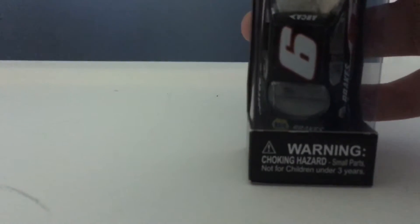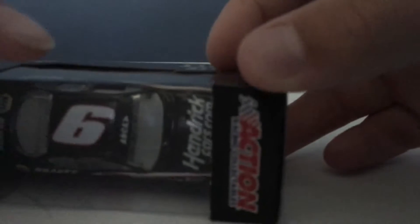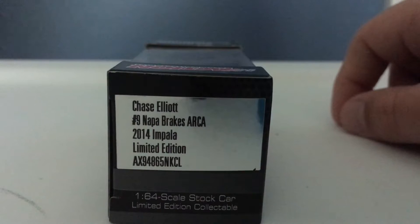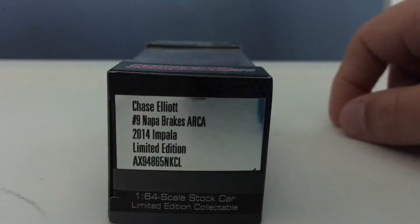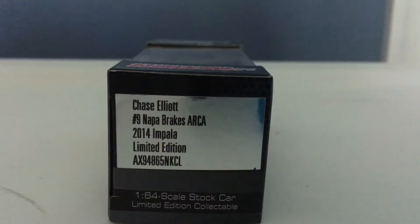Then we have the warning — choking hazard, small parts, not for children under 3 years — Action Racing Collectibles. Then we have Chase Elliott, number 9, Napa Brakes ARCA, 2014 Impala, limited edition scale stock car, limited edition collectibles.